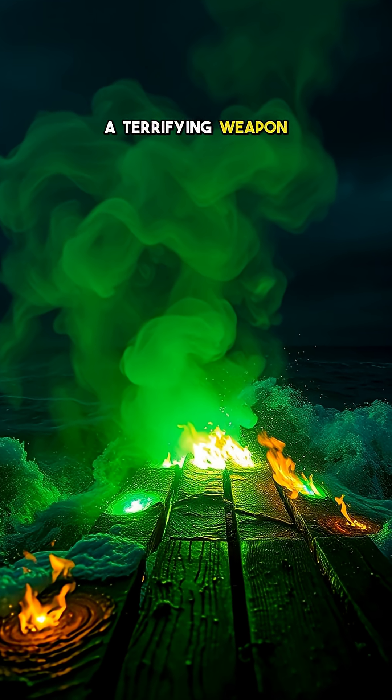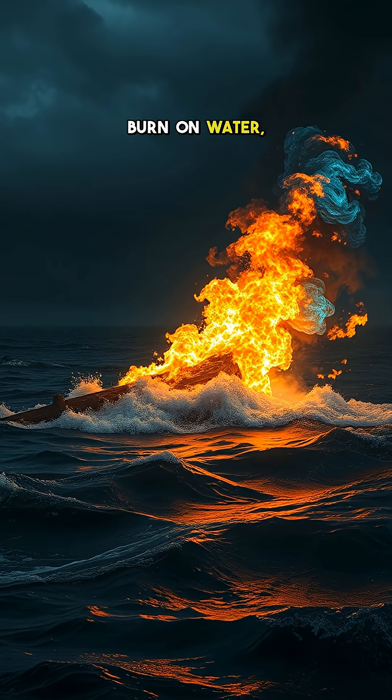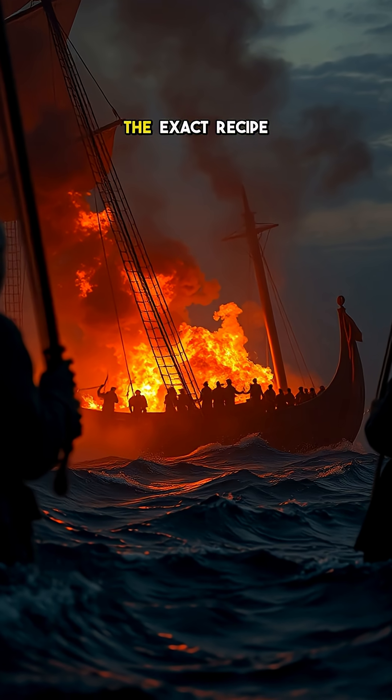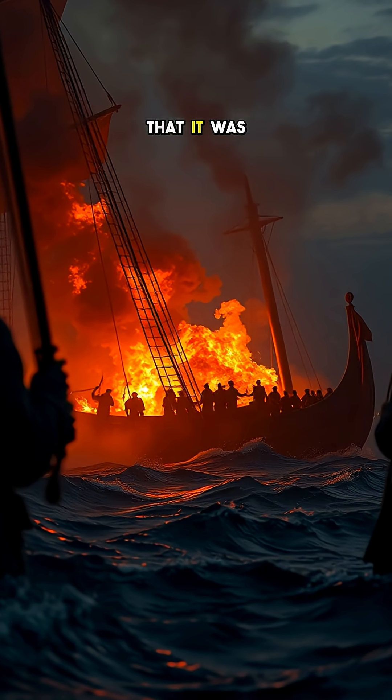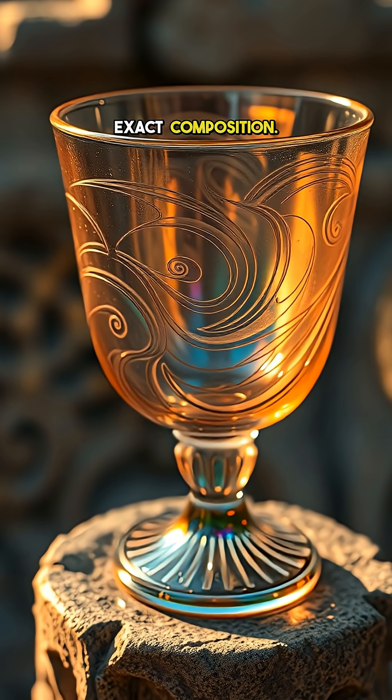Greek fire was a terrifying weapon used by the Byzantine Empire. It was a liquid that could burn on water, making it nearly unstoppable in naval battles. The exact recipe was so secret that it was lost to history, and modern scientists still debate its exact composition.